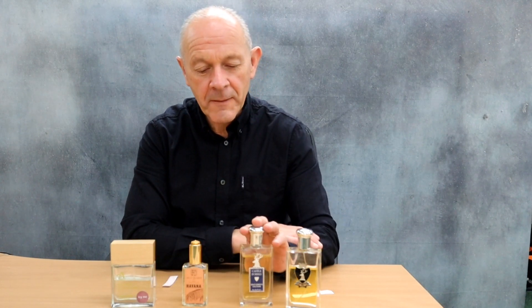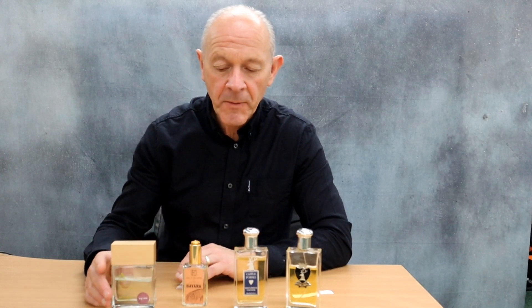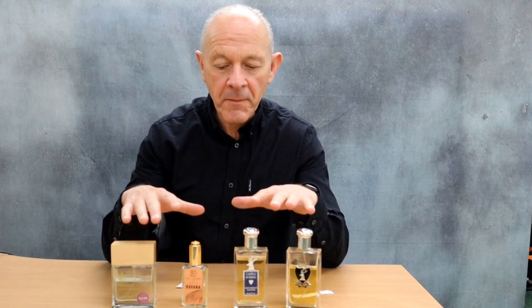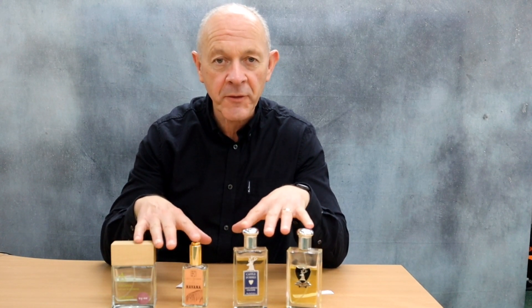Hi, I'm Brian from the Executive Shaving Company. Today we're looking at four fragrances, mid to upmarket. First of all, I'll say that they happen to be four of my more expensive favourites.